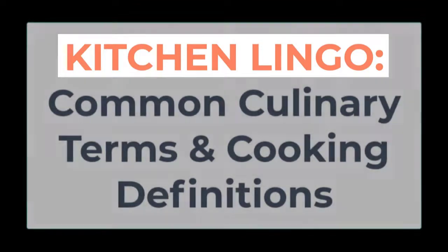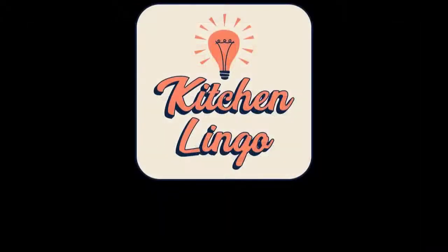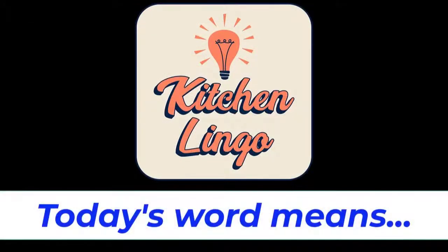However, learning as many kitchen terms and culinary vocabulary as you can helps provide fundamental knowledge for any food and beverage professional or enthusiast. Do you know what today's word means in the culinary world? You will have five seconds before the answer is revealed, but if you need more time you can always hit pause. Today's word is chayote, spelled C-H-A-Y-O-T-E.